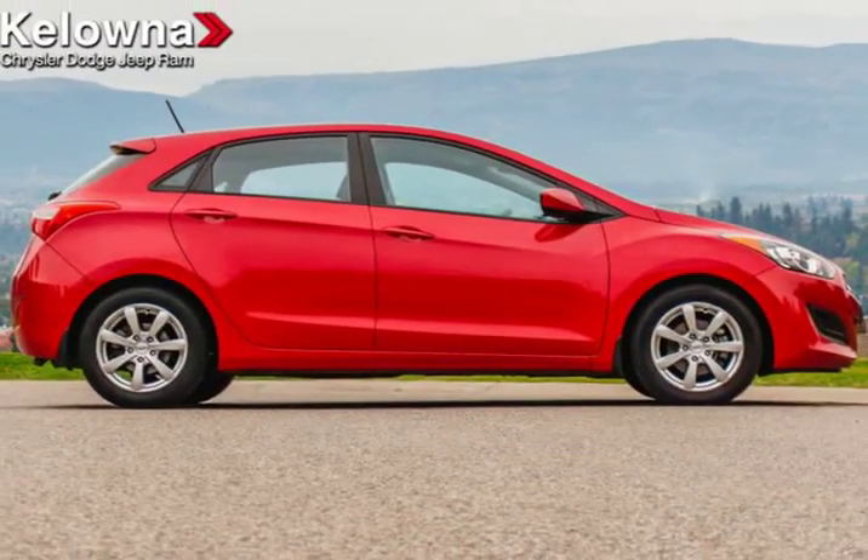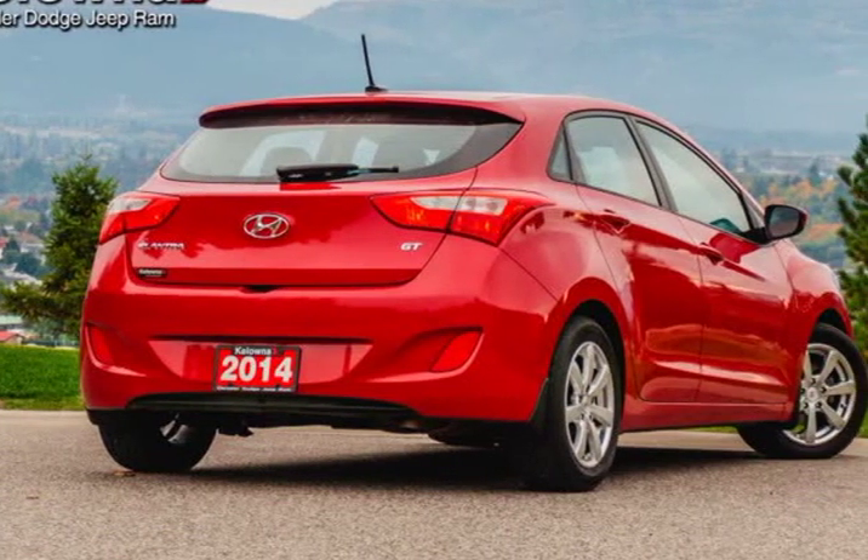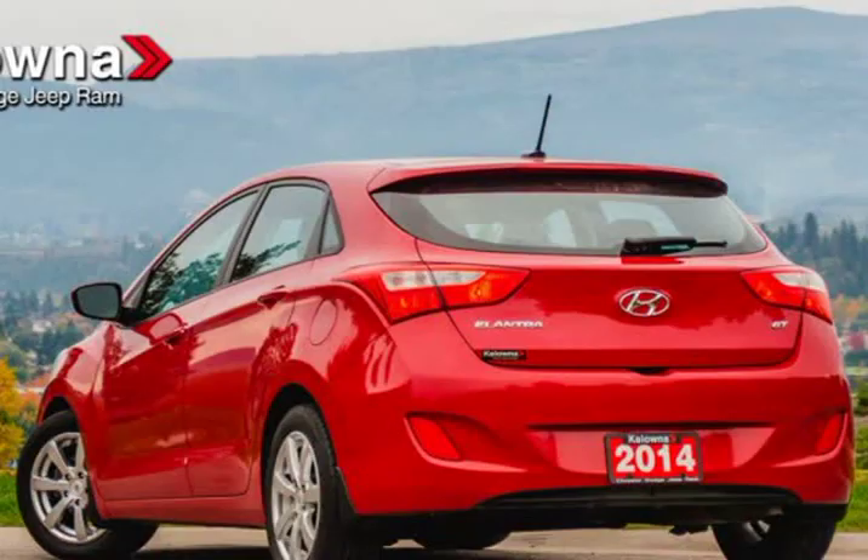This four-door, five-passenger hatchback still has less than 90,000 kilometers. Hyundai infused the interior with top-shelf amenities, such as fully automatic headlights and rear wipers.